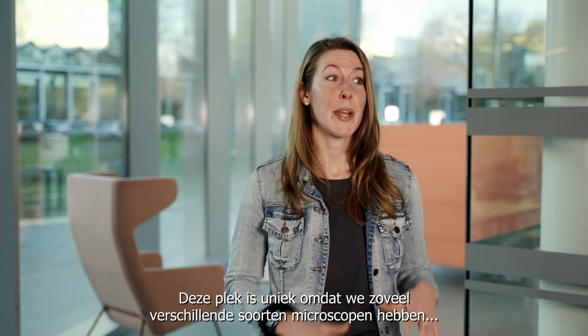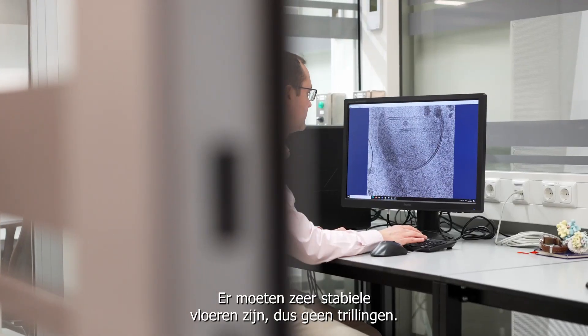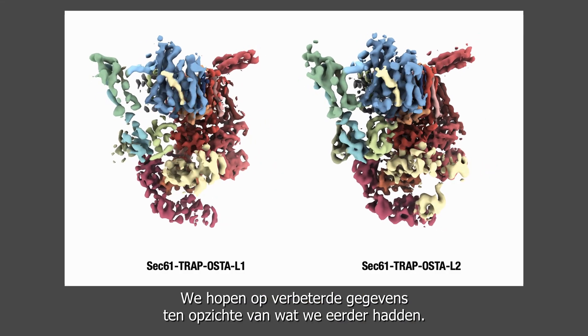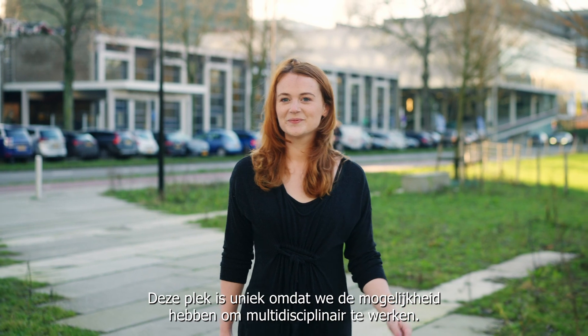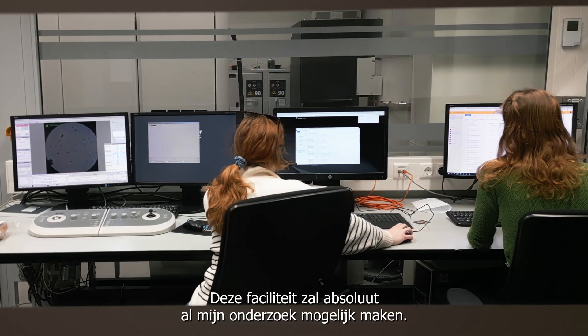This place is unique because we have so many different types of microscopes that are able to image materials at a range of resolutions and a range of spatial scales. The suite of instruments that we have here is unlike any other in the world. The microscopes have very high requirements in terms of electromagnetic interference being very low, and a very stable floor so no vibrations from traffic or trams. We hope for improved data from what we had before. This place is also unique in that we have the opportunity to work cross-disciplinary, and this facility is going to absolutely make all of my research possible.